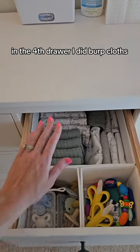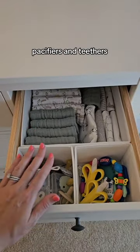In the fourth drawer I did burp cloths, pacifiers, and teethers.